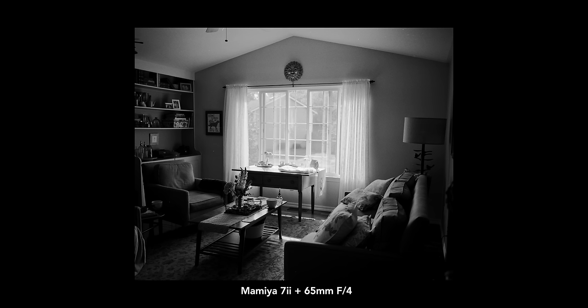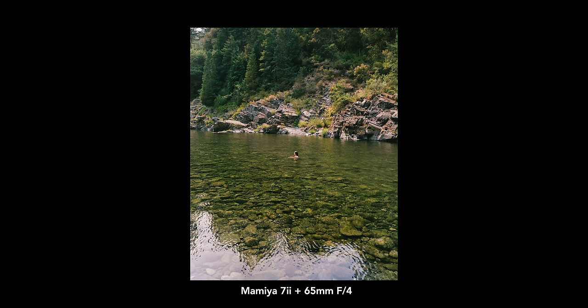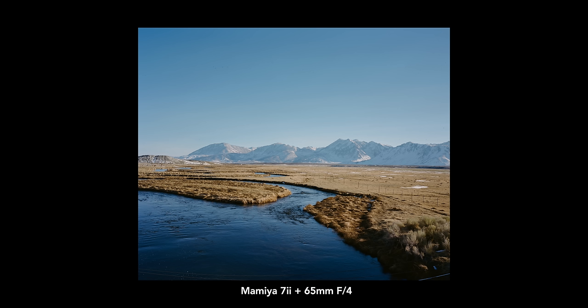This camera can really do it all, and the lens really allows me to shoot the way I like to. At the end of the day, lenses are personal preference — whatever focal length works best for you, shoot with that. But for me, the 65mm on the Mamiya 7.2 is just one of the best out there. It's a lens I've been using for a very long time, and I truly love all the images I've been able to take with this camera.